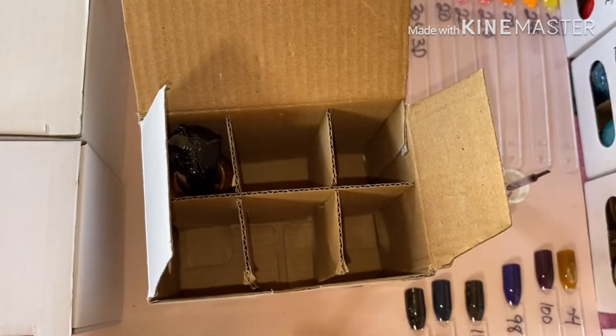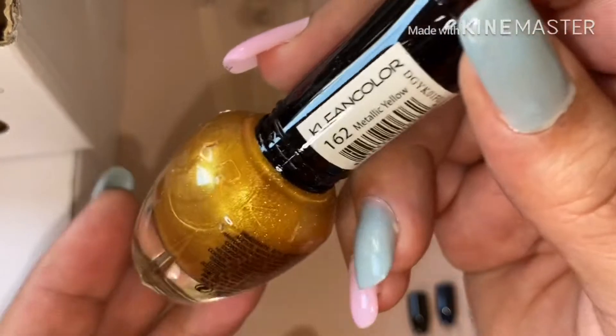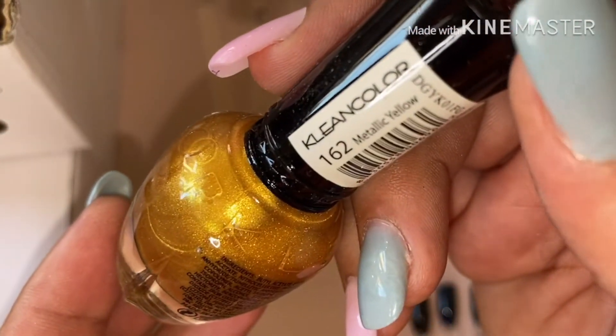And then the last one — let's put these backs up. This one is this color and this one is the metallic yellow, number 162.